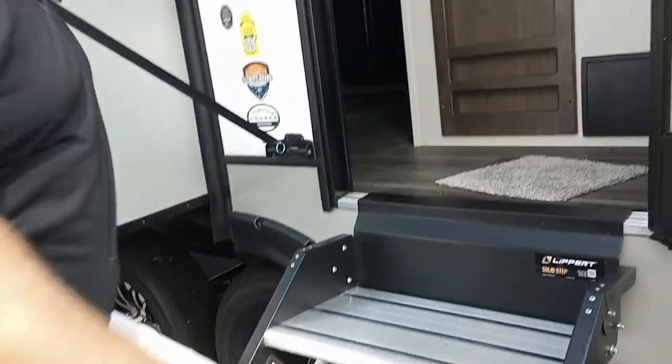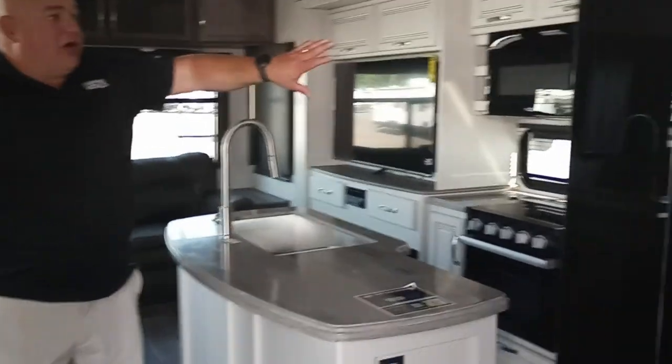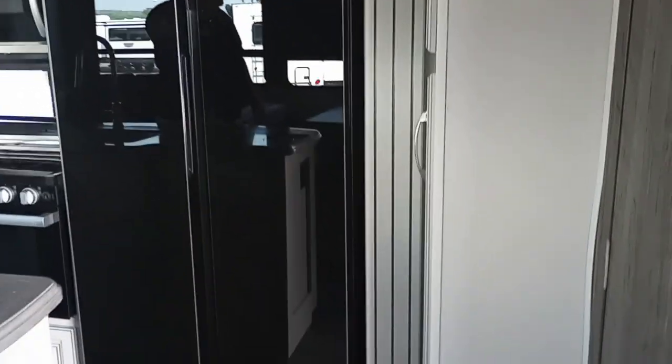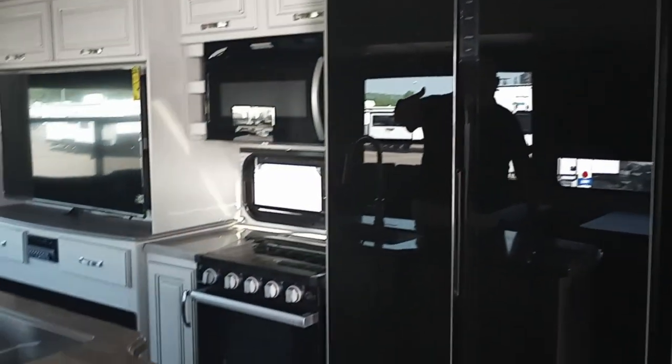We're going to go ahead and step inside. Whenever we are inside here, you'll notice that it is rear living. We have a tall residential refrigerator — it's inverted for solar. Three-burner stove, oven, and microwave.